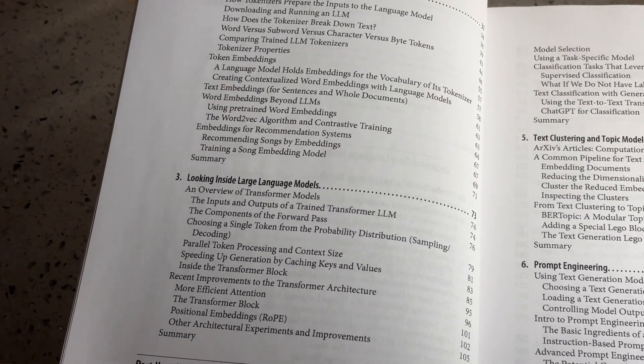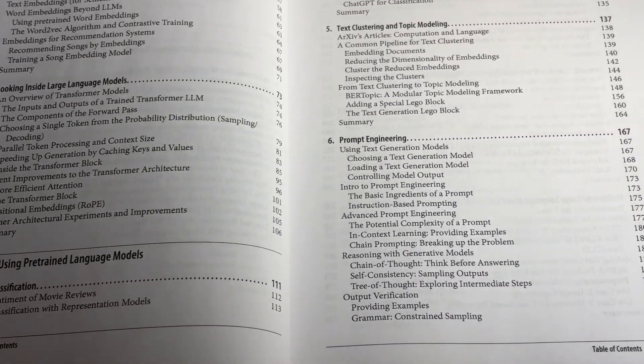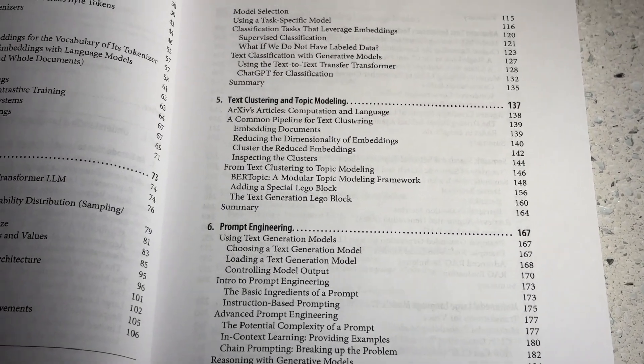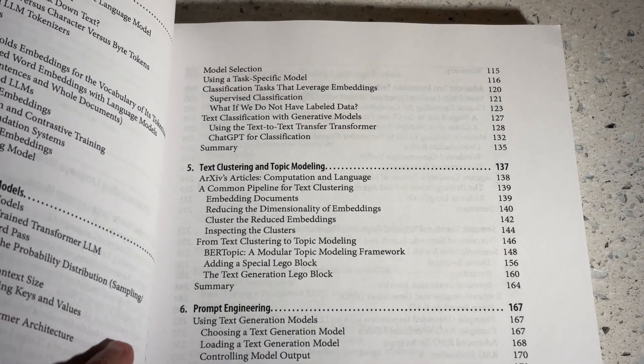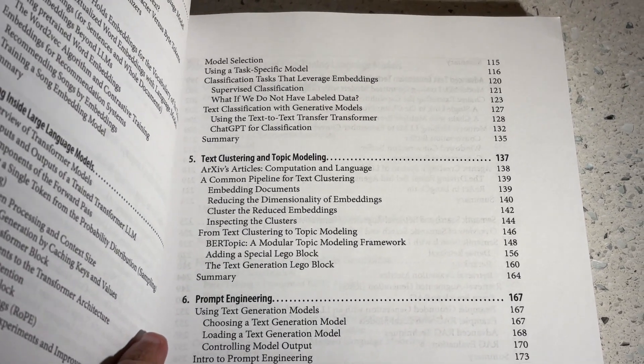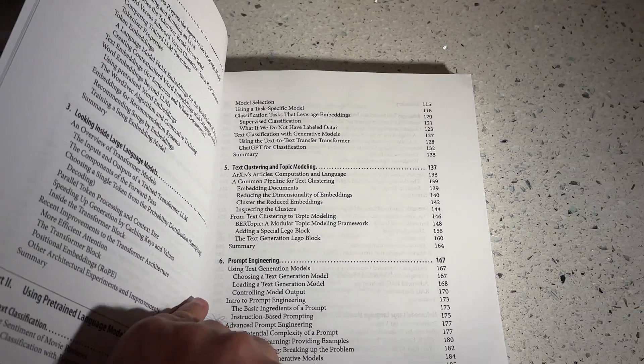The book then goes inside large language model terminology and talks about how text generation happens. The next chapter covers text classification using pre-trained models, and the following chapter talks about text clustering and topic modeling.